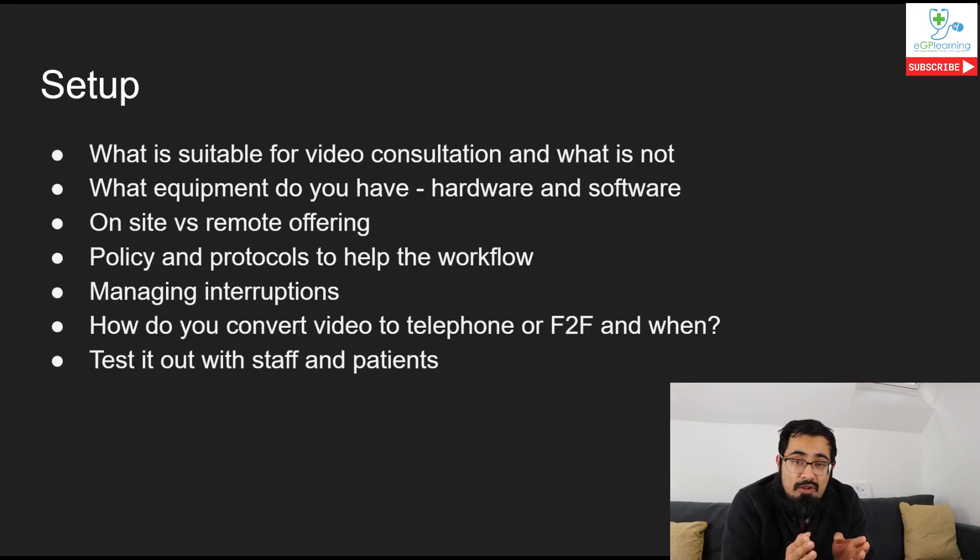I'm going to talk about various different ways that you can improve the way you deliver video consultations with your patients. I'm going to refer to some slides just to give us some help, so feel free to have a look at those, but you should still see me in the bottom corner of this video session.